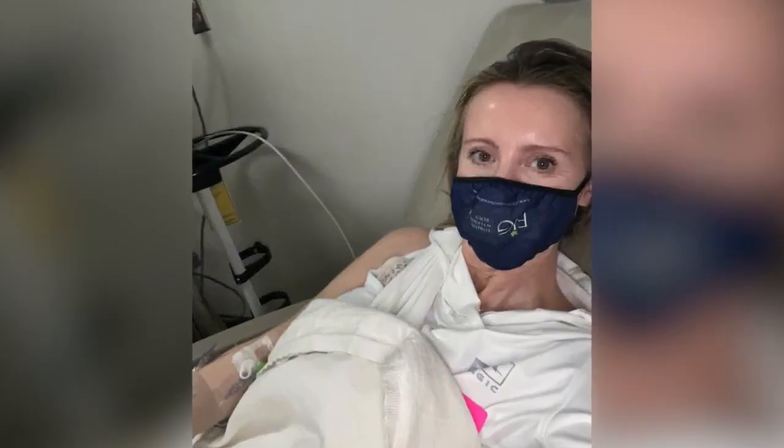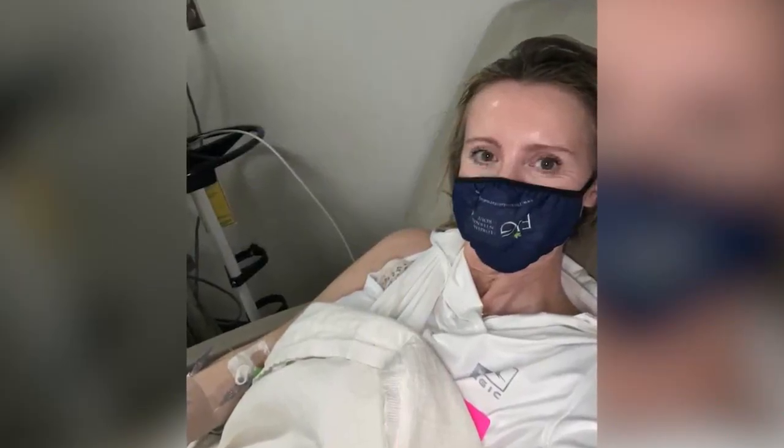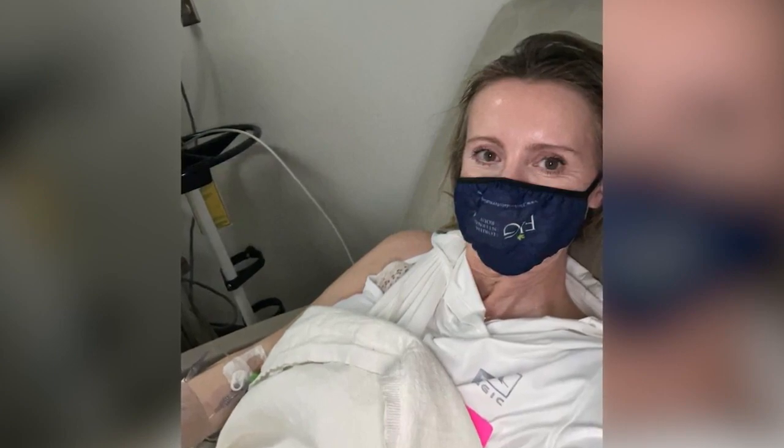Fultz now gets frequent skin checks and urges everyone, especially those living in the Sunshine State, to do the same. Please go get a skin check — go get one. Put it on your schedule. Even if you think there's nothing wrong, go get a skin check. According to the American Academy of Dermatology Association, skin cancer is the most common cancer in the U.S., and unprotected UV exposure is the most preventable risk factor.